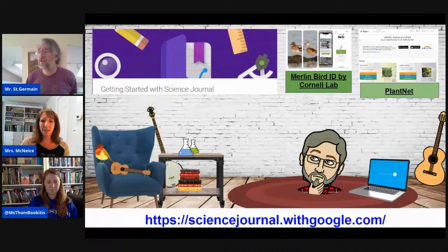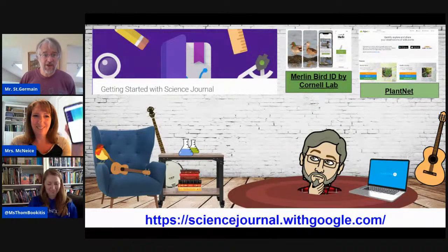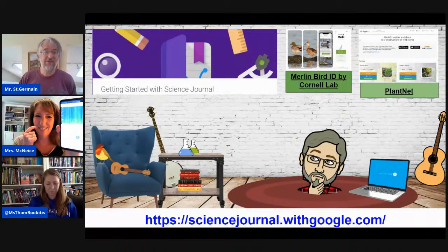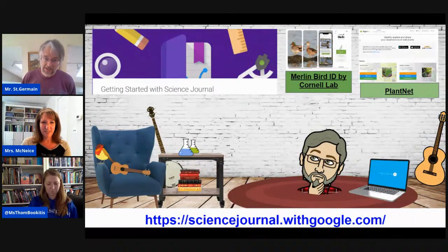Two other apps that I found: one is called Merlin Bird ID by Cornell Labs. Cornell University has a great ornithology department — the study of birds — and this lets you identify a bird by asking you five questions about what you might see in your yard. You can also upload a picture and it will do its best to immediately identify that bird. All these apps are available on Apple and Android. Merlin Cornell Labs also has another application that will record the sound of a bird and identify the bird by the sound. Unfortunately, the bird sound identifier only works on Android phones right now, and I think they're working on another.